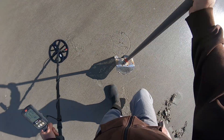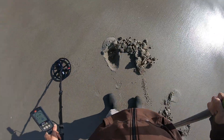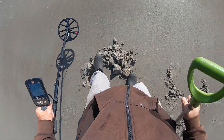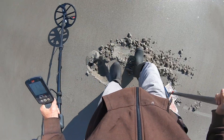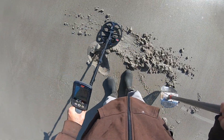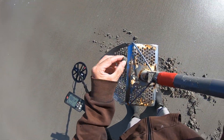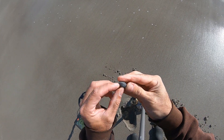All right, I got a 16-17 signal. All right, I think I see it. It's a little fishing weight, half ouncer.